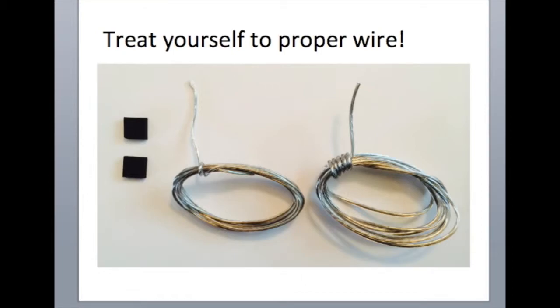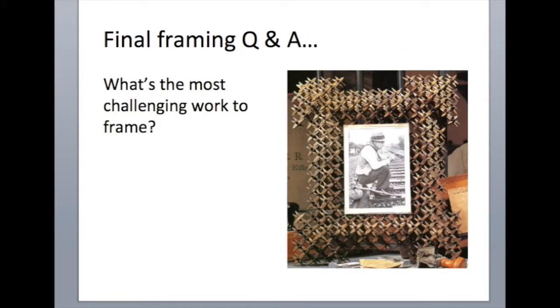That brings us to the end of the PowerPoint reminder of the framing workshop. I hope you enjoyed the workshop — take care, bye-bye.